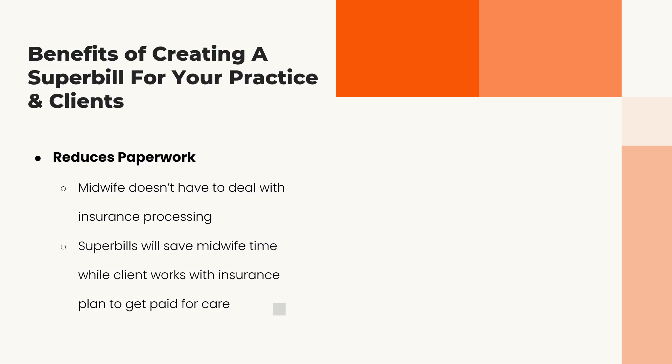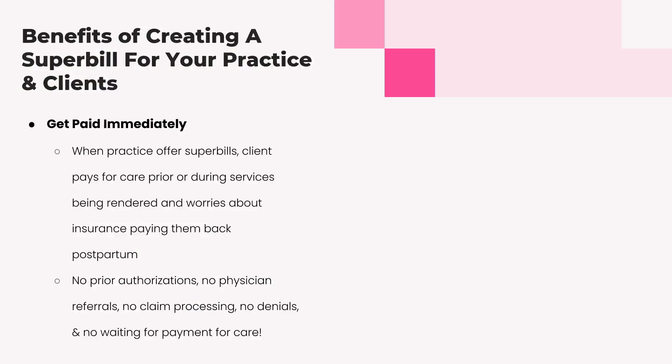You can also use super bills for birth center facility fees — professional and facility billing are two separate claim processing systems, so keep them on separate super bills. Just like providing records at six weeks postpartum, make it a standard protocol. Provide a super bill if they paid cash and you know they have a PPO plan that will reimburse them. You get paid at 32–36 weeks, you don't wait on hold with insurance plans or deal with prior authorizations, physician referrals, claims, denials, or months of waiting for payment.